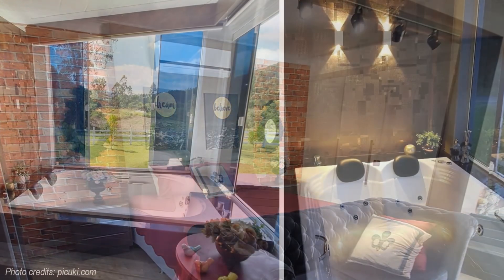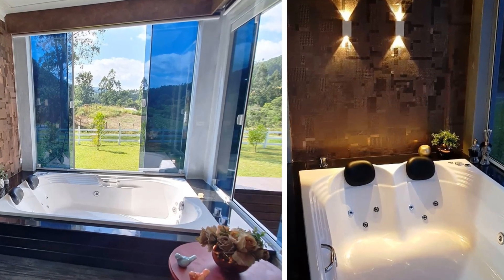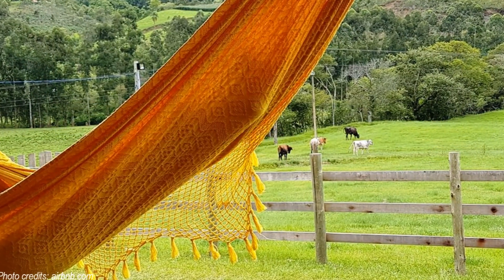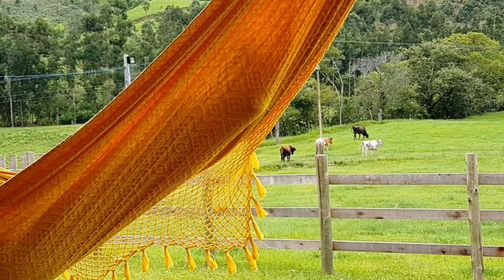Next to it is a large bathtub that overlooks a beautiful outdoor space. The large transparent glass openings create a seamless indoor-outdoor connection to nature.